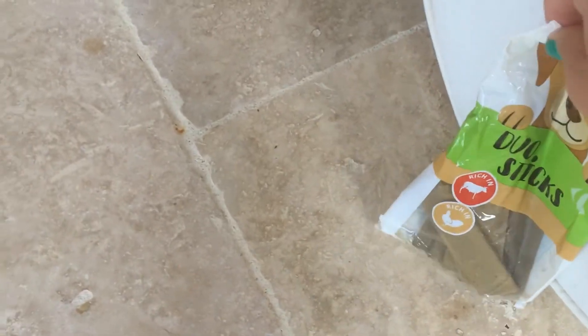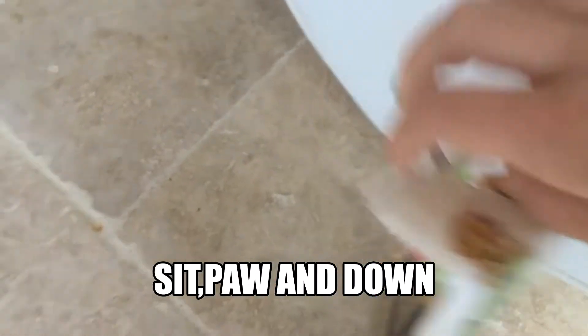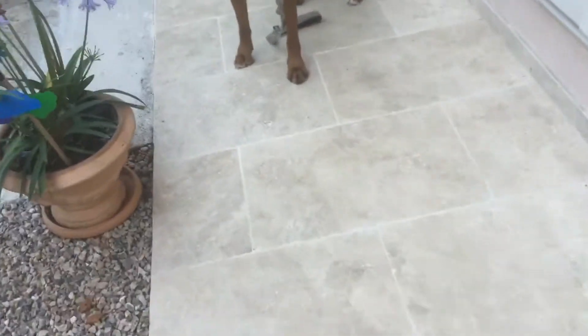The three first things we'll cover are sit, paw, and down. We're going to start from the easiest. You're going to want to get some treats — here we go, I got a treat. These are Coco's favorite treats. It depends on what your dog likes; if your dog likes special treats, you should probably get those. Same goes for dog food.